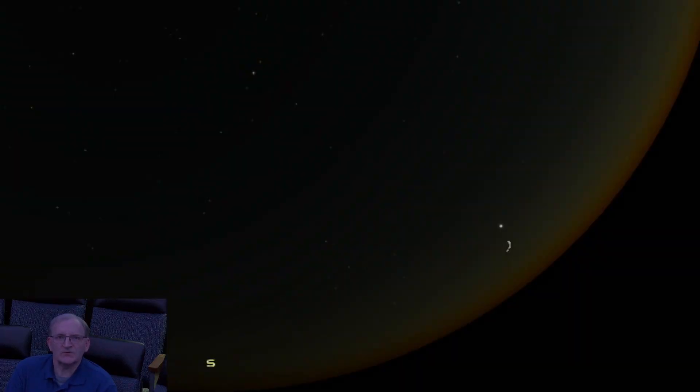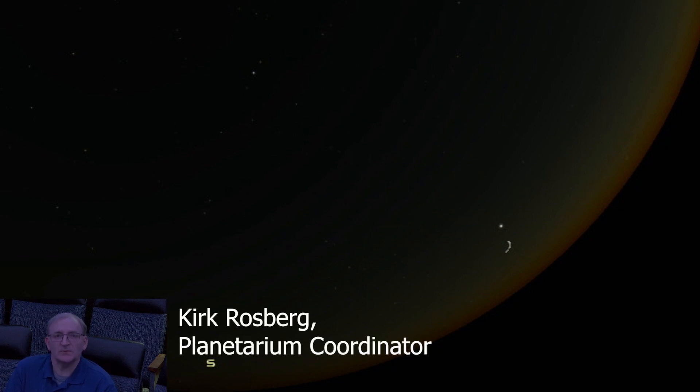Hello and welcome to Astronomy Spotlight for November. My name is Kirk Rosberg. I'm the Planetarium Coordinator here at the Hastings Museum.